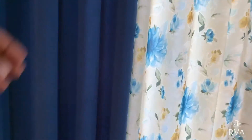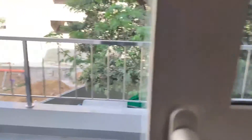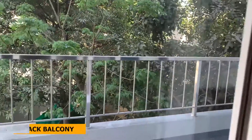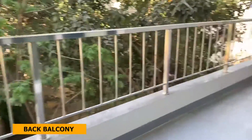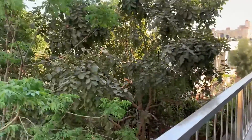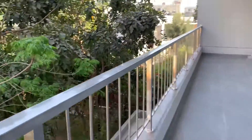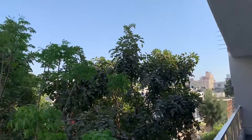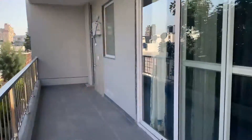Now taking you to the back balcony. There's also a side balcony, a front balcony, and this is the back balcony. From the back balcony there is a full lush green view because there is a lot of plantation here. That's all from this floor.